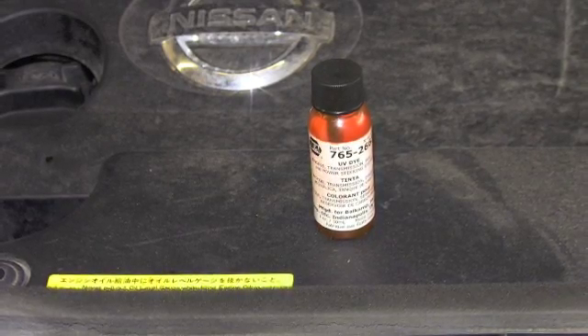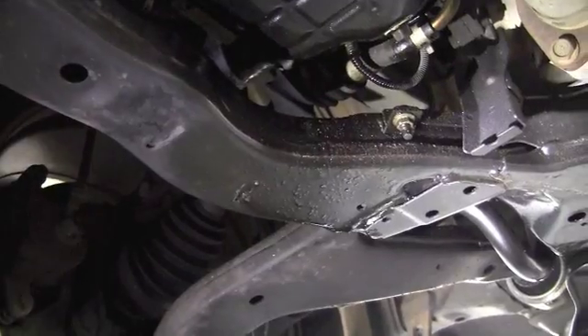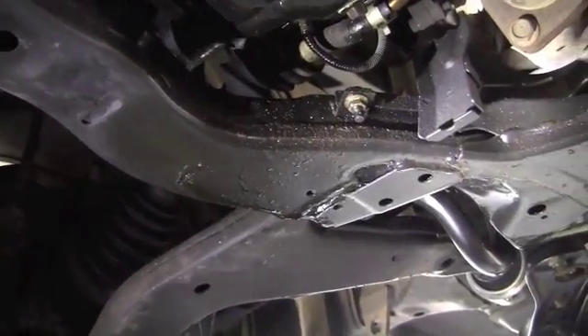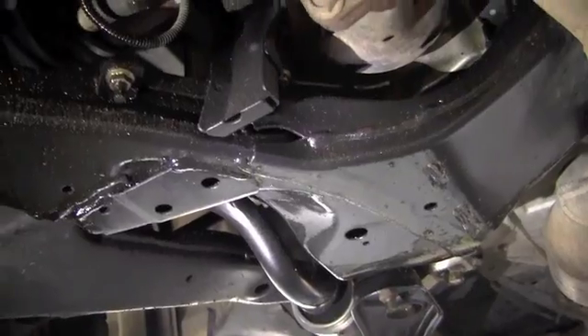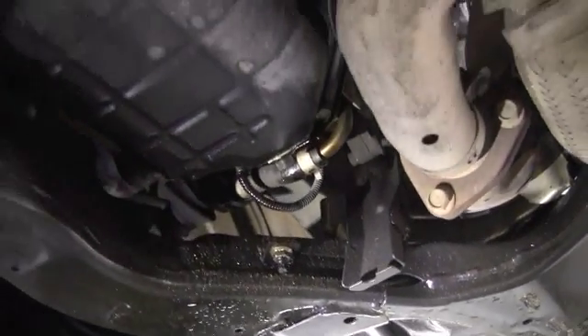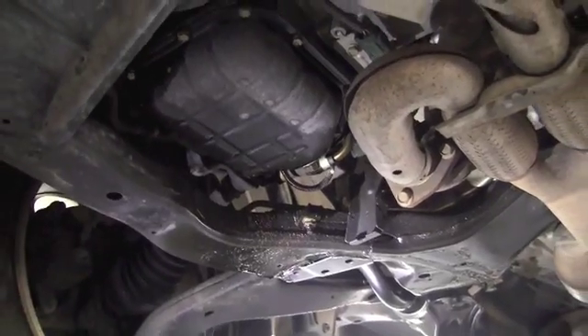After running the car for a while, it was raised up again. Even though the excess oil was not cleaned from the frame and engine area, the leak could still be found. The shop used a black light to pinpoint the exact location of the leak.